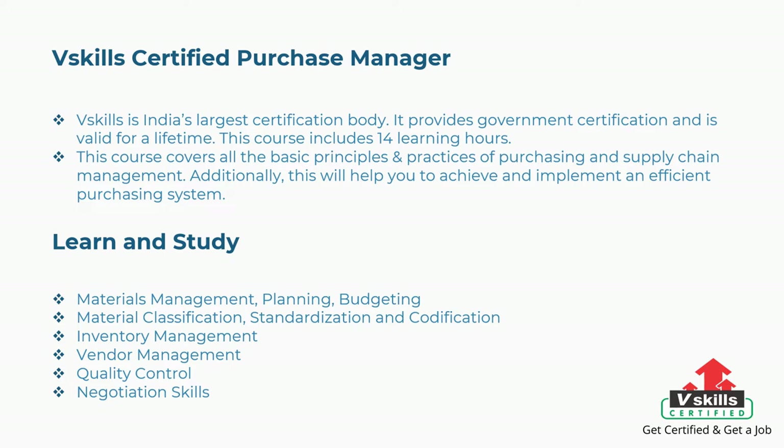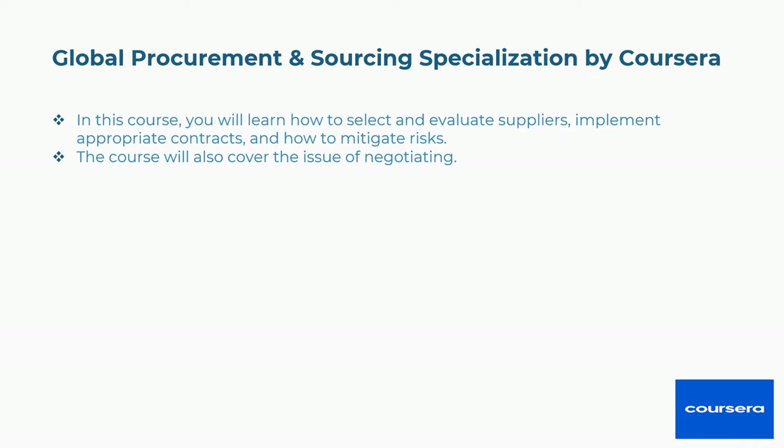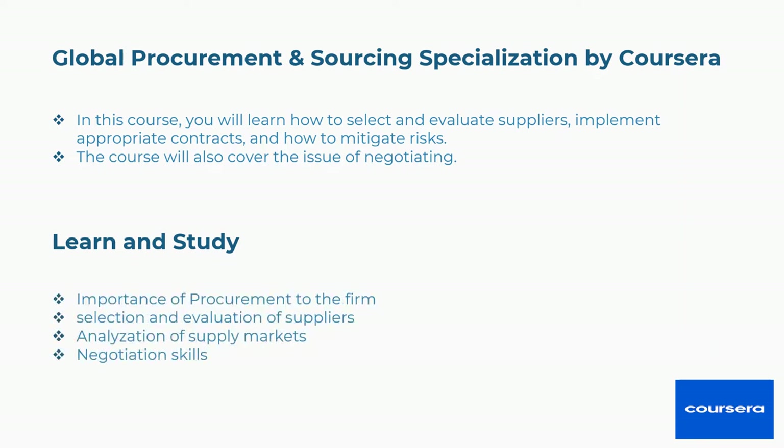Second is Global Procurement and Sourcing Specialization by Coursera. In this course you will learn how to select and evaluate suppliers, implement appropriate contracts, and how to mitigate risks. The course also covers negotiation. The concepts covered are importance of procurement to the firm, selection and evaluation of suppliers, analysis of supply markets, and negotiation skills.